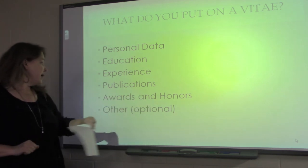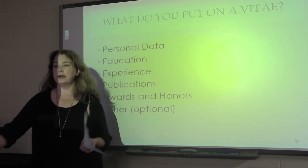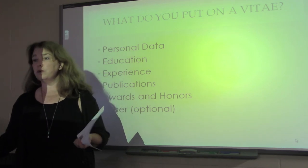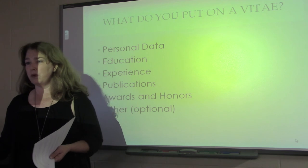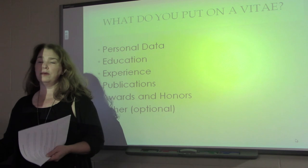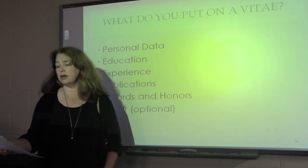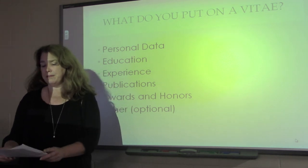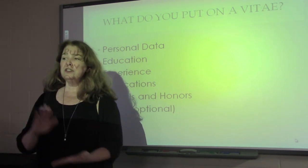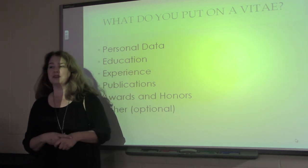The 'other' category is optional — it's really up to you based on your objective, and oftentimes you don't even need it. Unless you have a lot of stuff that's relevant to what you're applying to, this is not required. For ideas on what to include, it's good to go online. Some generic examples would be accomplishments, affiliations, or international experience — there's a whole multitude of things. Just make sure if you use an other category that you label it clearly and that it's relevant to what you're applying to. Thank you.